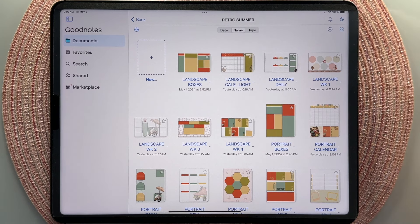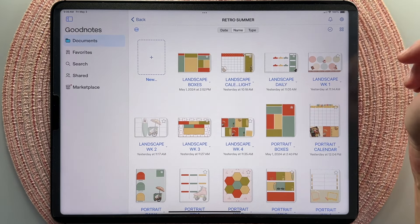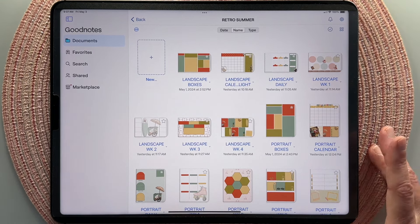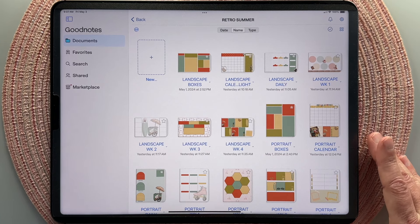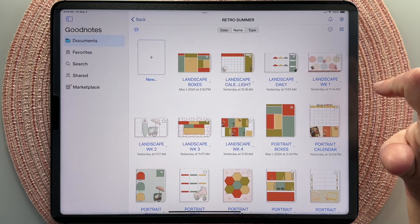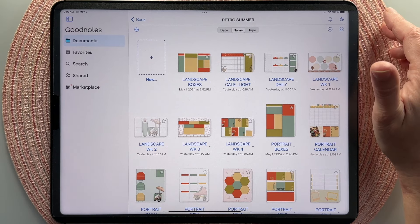Earlier this year, I launched planner pages, which are really simply just PDF templates that you can use in your planner. They're individual pages, weekly spreads, daily spreads — all the templates that are in my current planners, I am turning into individual PDFs so you can use them in any planner or on their own. This is a version of that in that they are individual pages — not all together in a linked format — they're individual pages, pre-decorated.